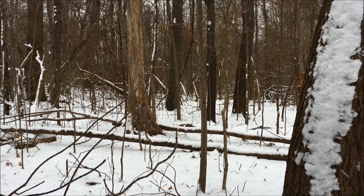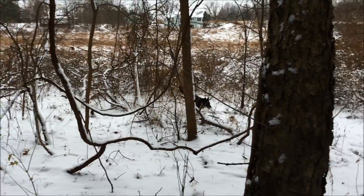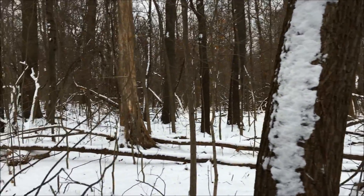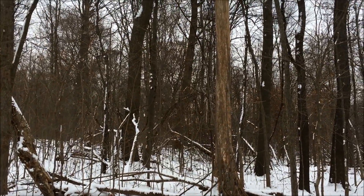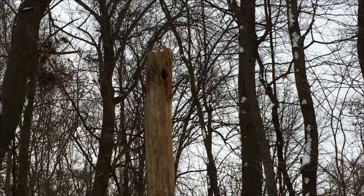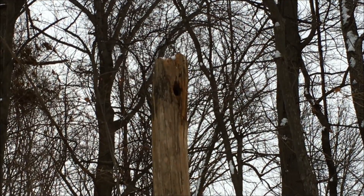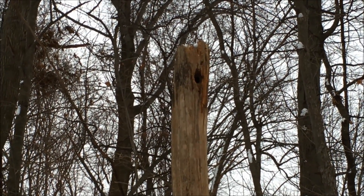The woods during the winter are a pretty quiet place, especially with the snow on the ground, and even more so when there's snow coming down. We've got ourselves a little bird hole there — I'm thinking bluebird or woodpecker.